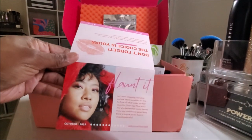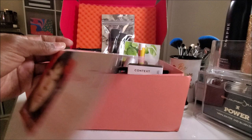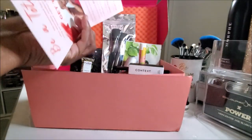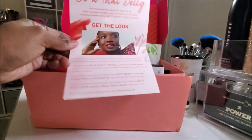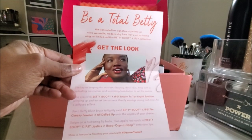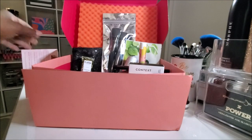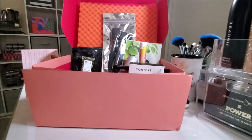Here's the card this month — 'Flaunt it. The choice is yours.' There's no product information on here, no pricing, none of that stuff. Of course, because they know they're playing this month, and I'm not here for it.